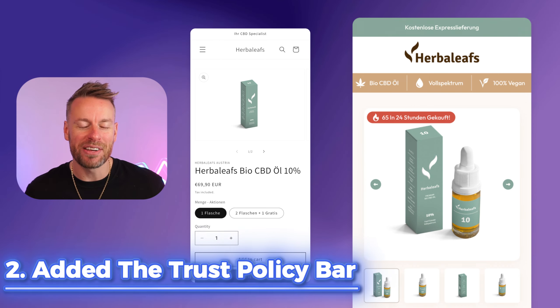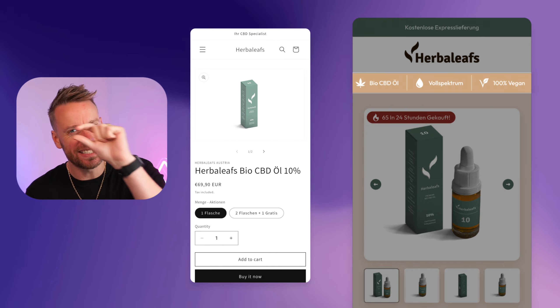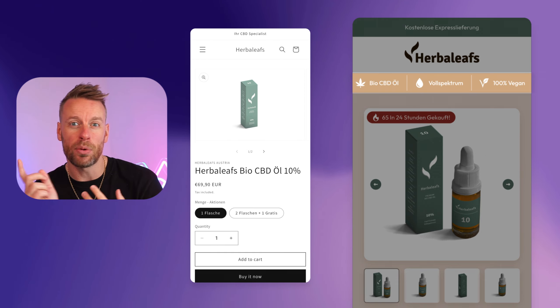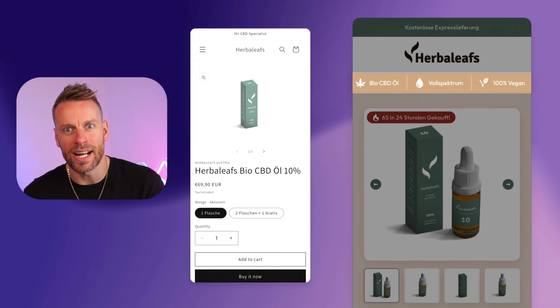Point number two: we added our very famous trust policy bar. If you've watched this series before, you know we do this on every single design. It's a simple bar that sits below your navigation, with three to five points on scroll — bullet points or icons with text. We are competing with Amazon these days. You don't think twice about going to Amazon and purchasing, but when you're a store that people don't know or trust or haven't purchased from before, we have to earn that trust. This is how we do it.